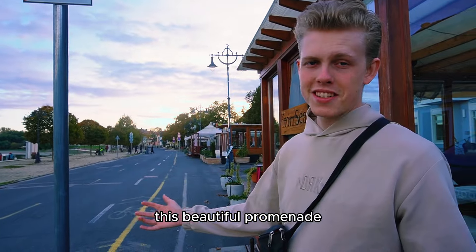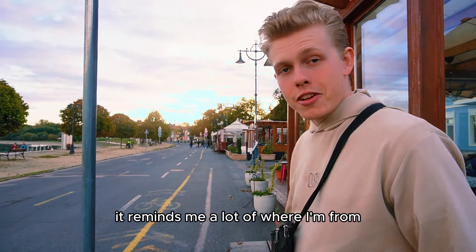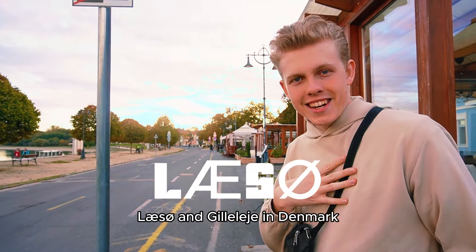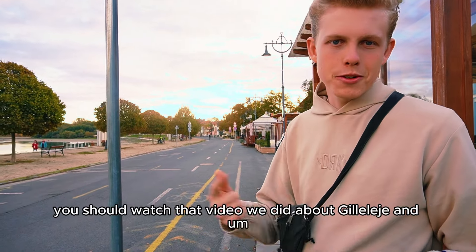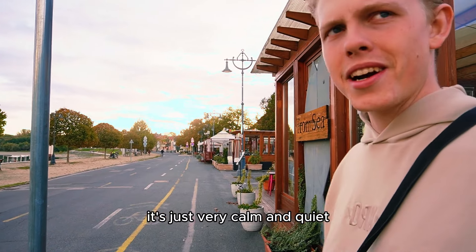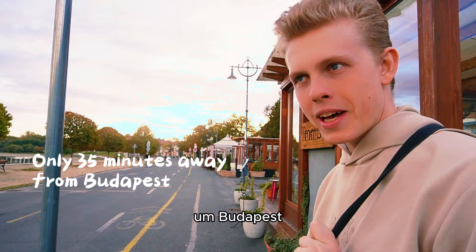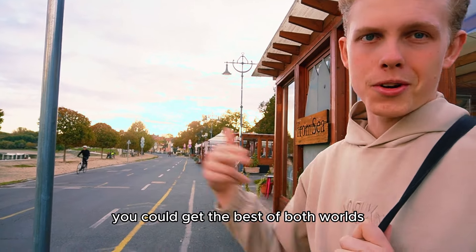It's a beautiful promenade — it leads all the way down to Budapest and all the way to Visegrád. It reminds me of Løsø and Gilleleje in Denmark. It's just very calm and quiet, which is what I need. And it's only 35 minutes away from Budapest, so if you lived here you could get the best of both worlds.